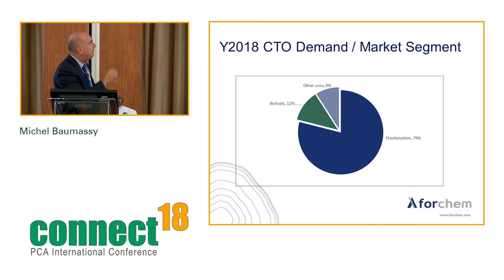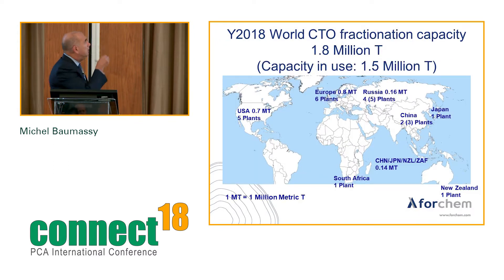Looking at CTO demand by market segment: fractionation represents almost 80% of demand, while biofuel represents 12% — and there are projects I'll present later to increase biofuel production. The CTO fractionation capacity is 1.8 million tons, lower than CTO production, with capacity in use estimated at around 1.5 million tons.